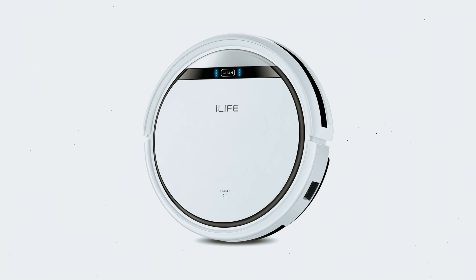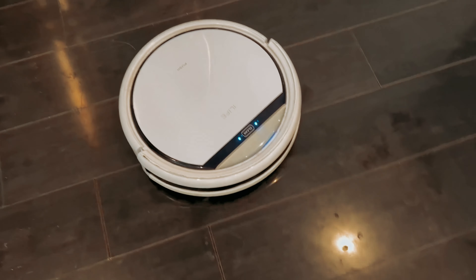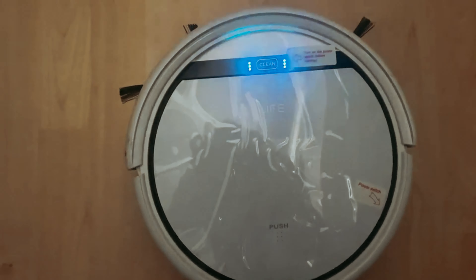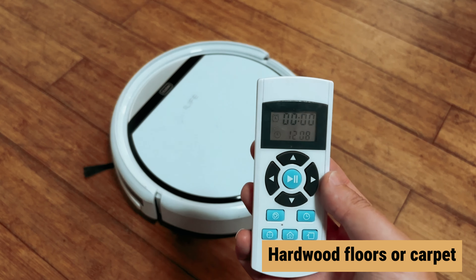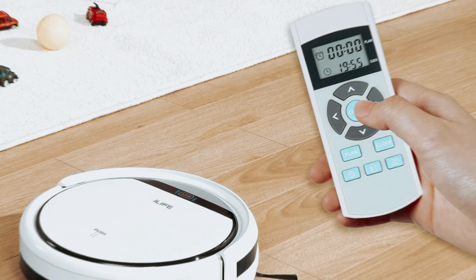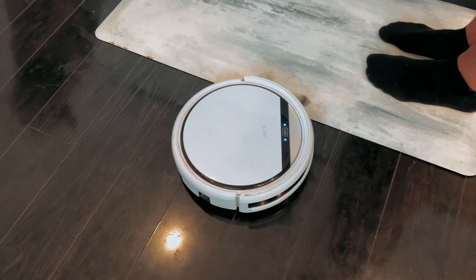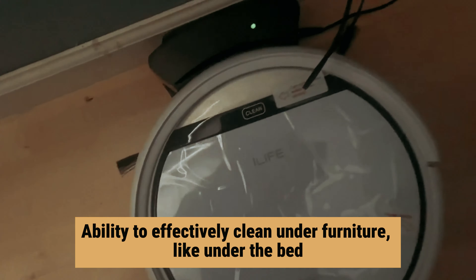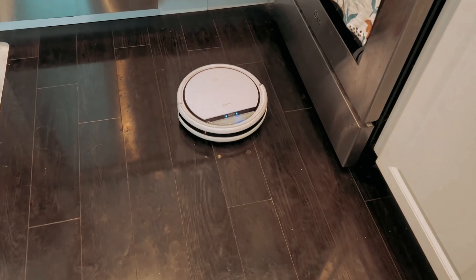Number five: iLife V3s Pro — our find for best budget robot vacuum for pet hair. Are you tired of constantly battling dog hair in your home? The iLife V3s Pro robot vacuum may just be the solution you've been looking for. This vacuum is specifically designed to tackle pet hair, making it a must-have for pet owners. Whether you have hardwood floors or carpet, this vacuum is equipped to handle it all. Setting it up is a breeze, taking only a few minutes before it's ready to get to work. One of the standout features is its ability to effectively clean under furniture like under the bed, where pet hair tends to accumulate. It effortlessly transitions between different floor types, ensuring a thorough clean throughout your home.